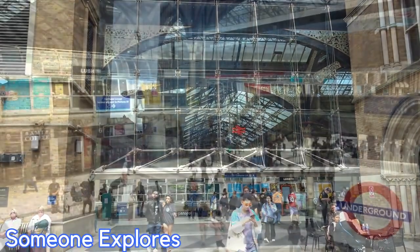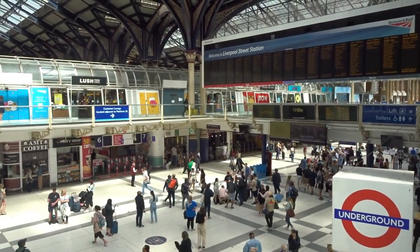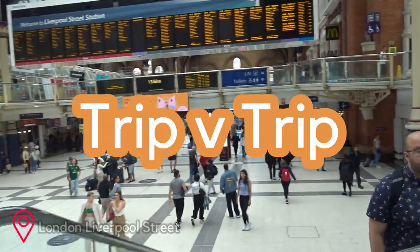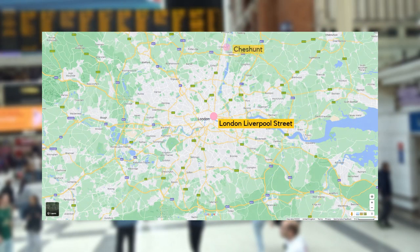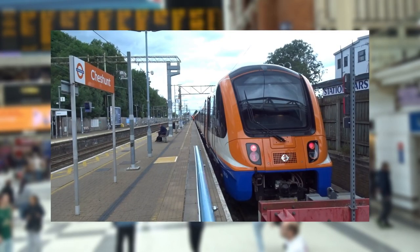It's your boy Simon Explores back again. I'm here today at London Liverpool Street and in today's video I'm going to be doing an episode of what I like to call Trip v Trip. Today we're going to be heading between London Liverpool Street and Cheshunt, comparing Greater Anglia to the London Overground.